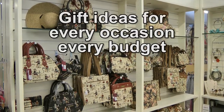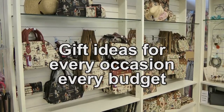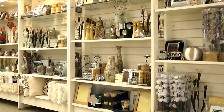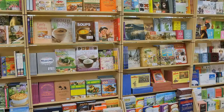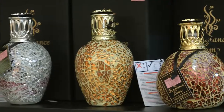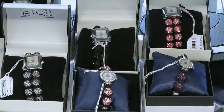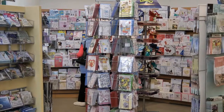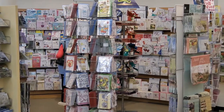Looking for gift ideas? We have something for every occasion and for every budget. Gift ideas like candles, picture frames and vases. Or perhaps books, a fragrance lamp, handbags, or watches. To complete any gift, take a look at our beautiful selection of cards and gift wrapping.